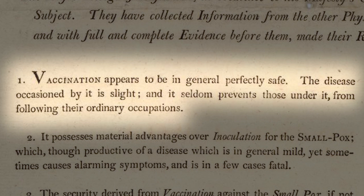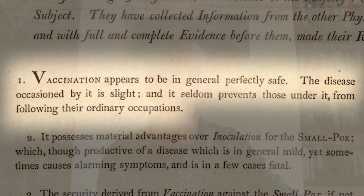Vaccination was a new term, introduced only several years previously. The report states: 'Vaccination appears to be in general perfectly safe. The disease occasioned by it is very mild and it seldom prevents those under it from following their usual occupations.' So at first glance this is not an object of crisis — this is an object of well-being, of promoting human health and a safe method of protecting individuals from the ravages of smallpox.